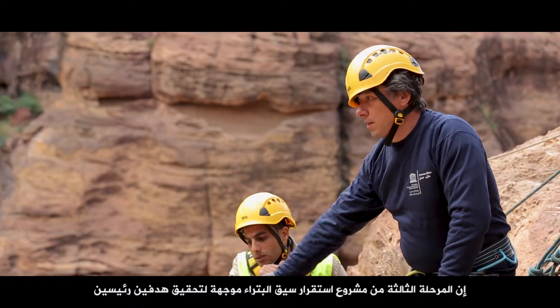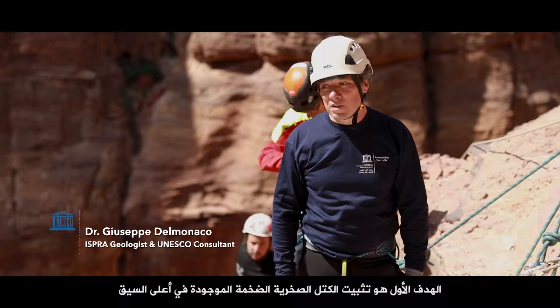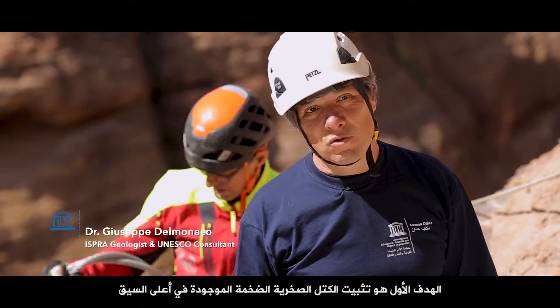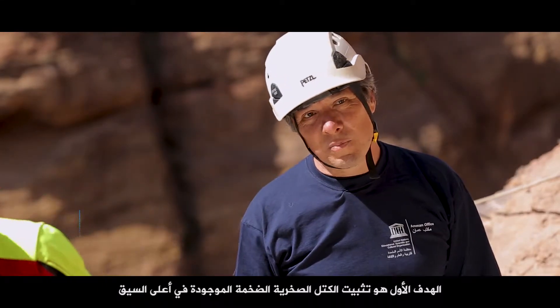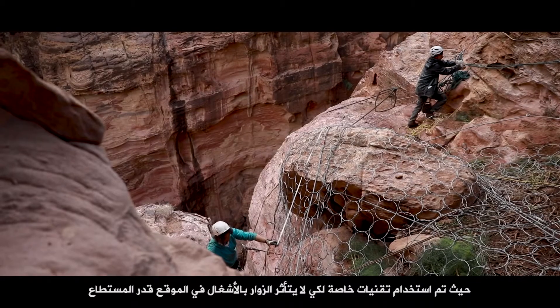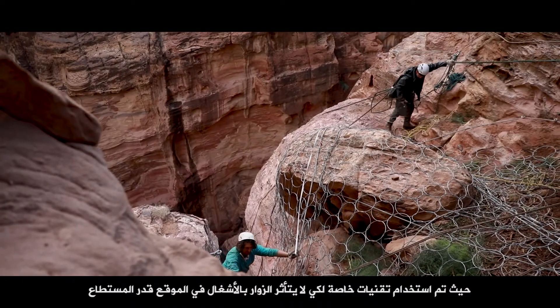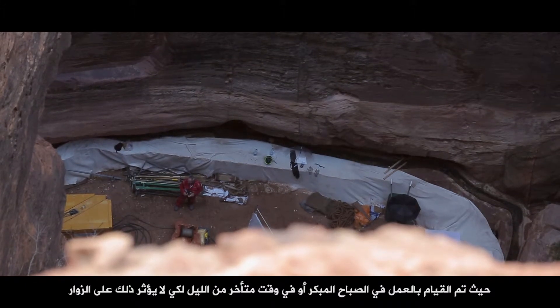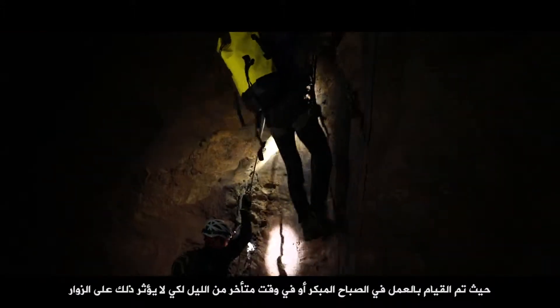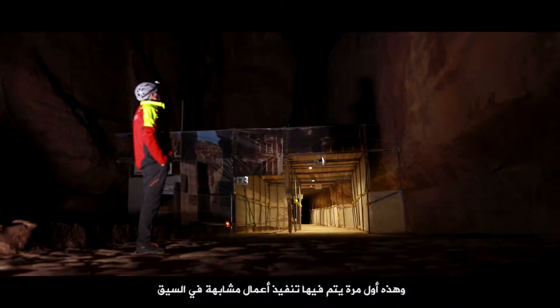The Siq stability project phase three is mainly addressed to two main goals. The first goal is to consolidate a huge block located in the upper Siq. Special techniques have been adopted in order to minimize as much as possible the visual impact of the works on the site. Most of the works have been done early morning or late evening in order to avoid any impact to visitors. This is the first time that similar work has been executed in the Siq.